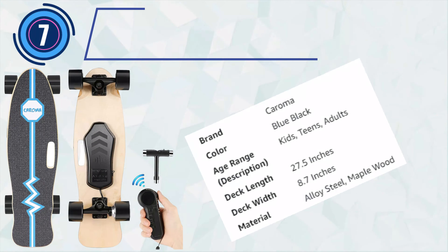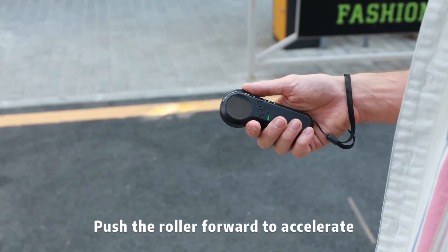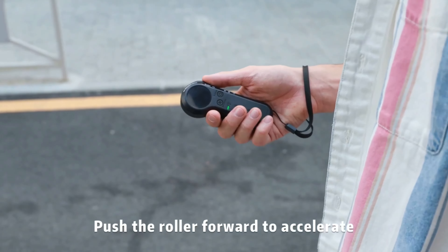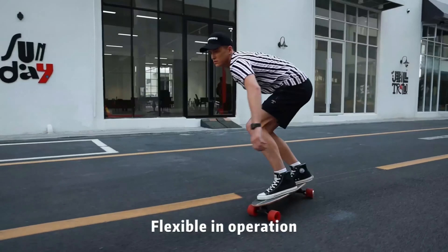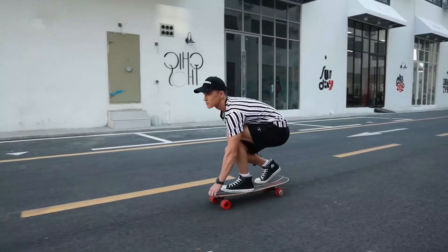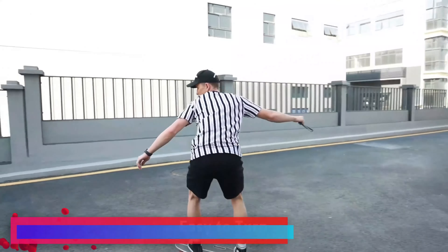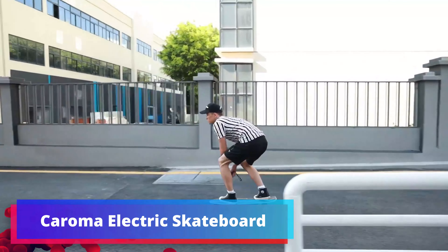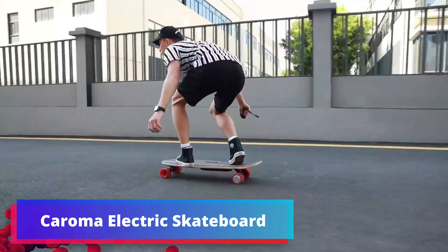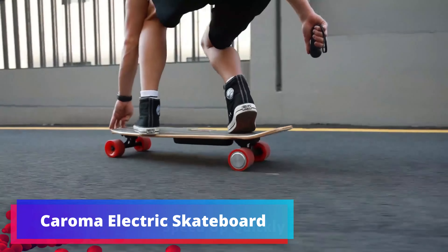Number 7: Koroma Electric Skateboard. The Koroma Electric Skateboard is a versatile choice designed for both adult and teen riders. Featuring a powerful 350W motor, it delivers a top speed of 12.4 mph, providing an exciting yet controlled experience. With a wireless remote control, riders can effortlessly manage speed and braking. The skateboard offers a range of up to 8 miles on a single charge, making it suitable for short commutes and leisure rides.